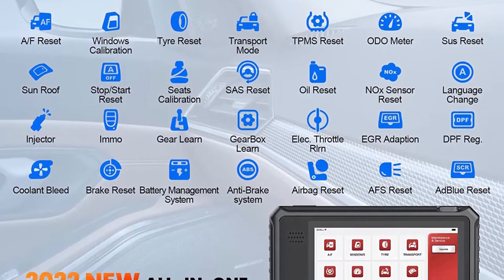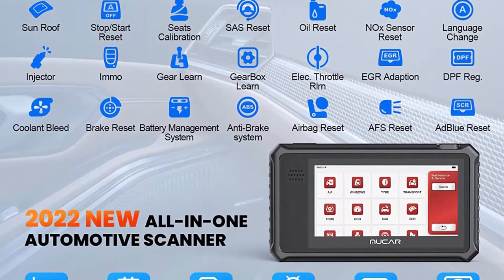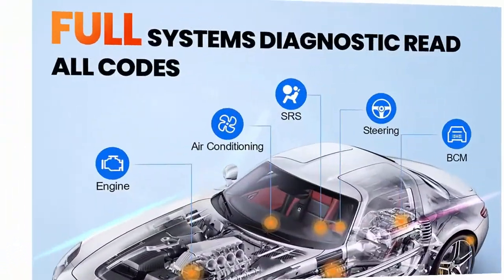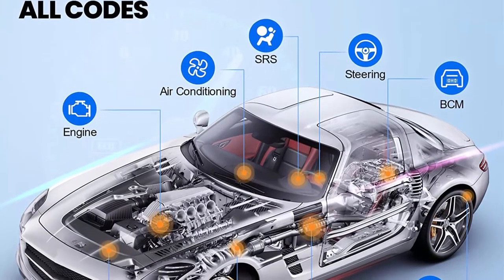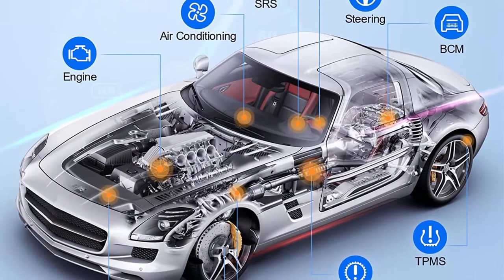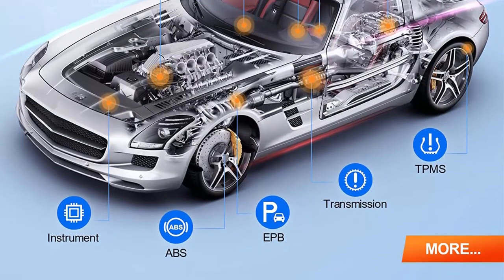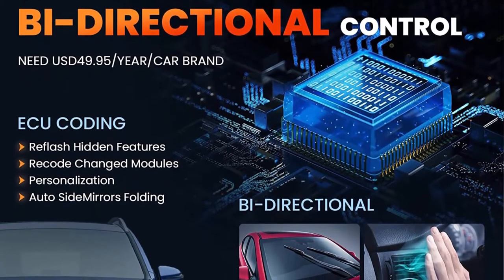Features include IMMO, Oil, EPB, BMS, SAS, DPF, TPMS, OBD, Injector, ABS Bleeding, with Lifetime Free Update. 2022 New Version MUACAR VO6 — a top professional car diagnostic scanner tool providing OE Level All System Diagnostic plus Bidirectional Controls.